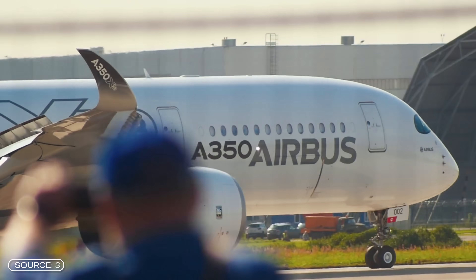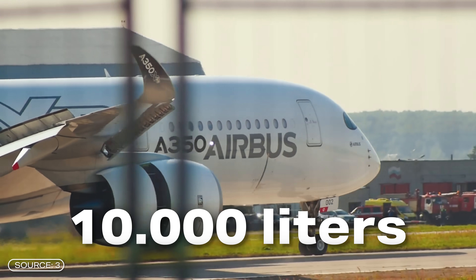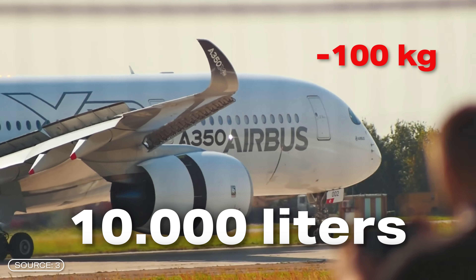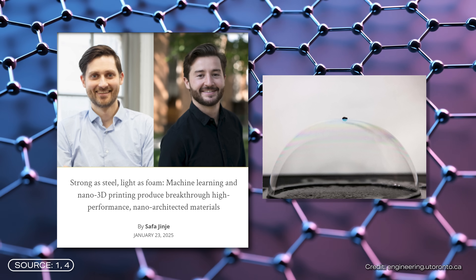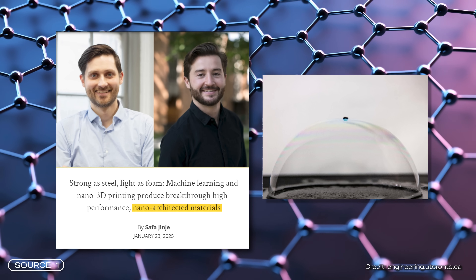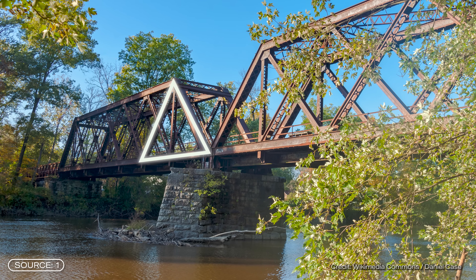An Airbus A320 even saves almost 10,000 liters of kerosene per 100 kilograms less weight. This is why lightweight construction is extremely important. A new ultralight material is now coming from Canada and South Korea. This is a nano-architecture material. Such materials combine high-performance shapes, such as a triangular shape of bridges, on a nano-level.